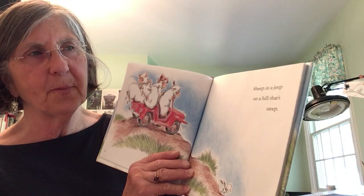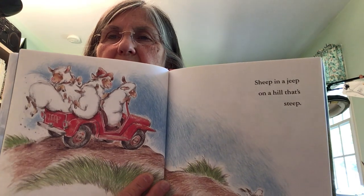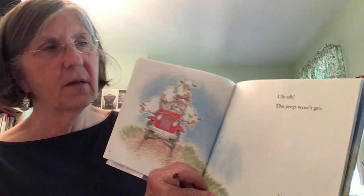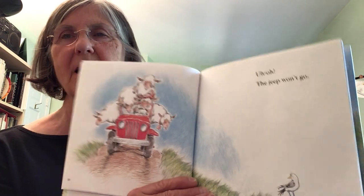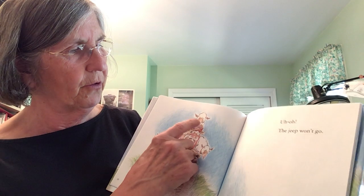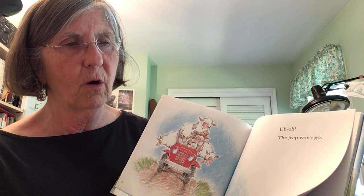Sheep in a jeep on a hill that's steep. That is a steep hill — it looks like it's going down, down, down. The jeep won't go! It won't go — what's the matter with this machine? How many sheep are in this jeep? It's like one, two, three, four, five — I see five sheep. It won't go.